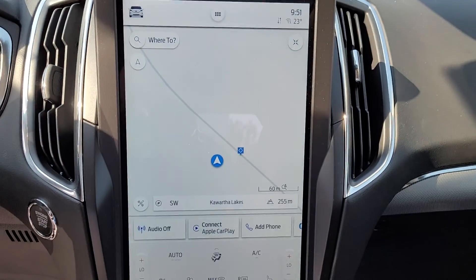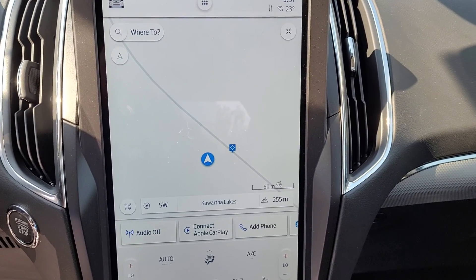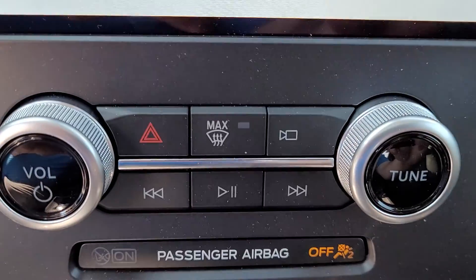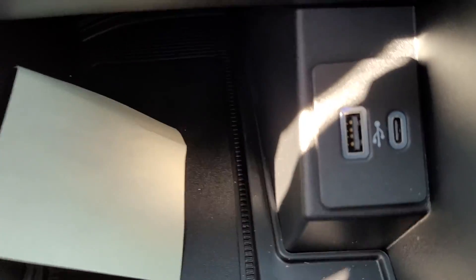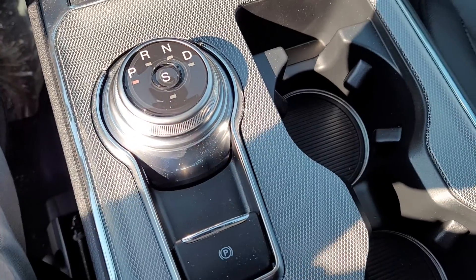Huge center screen on the new Edges. We've got navigation, backup camera, heated seats, heated wheel, stereo controls, lots of USB ports, dial shifter.